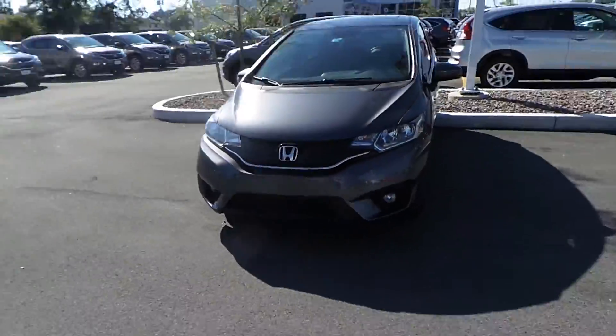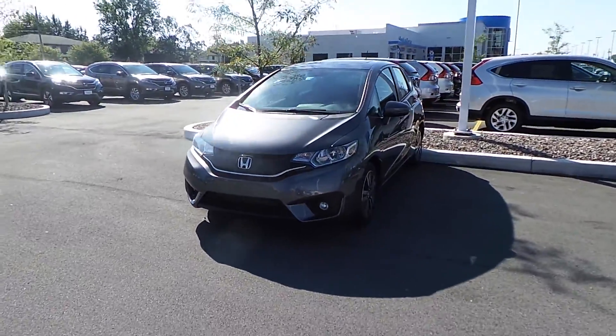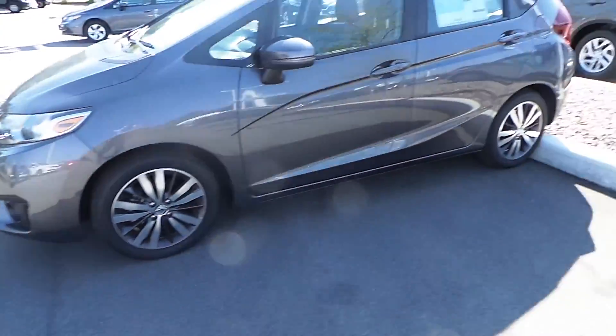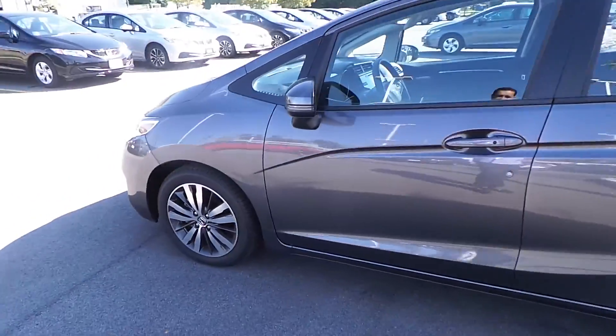You know what it is? The 2015 Honda Fit. This is an EX model, so it's got the rims and it's got the display audio system.